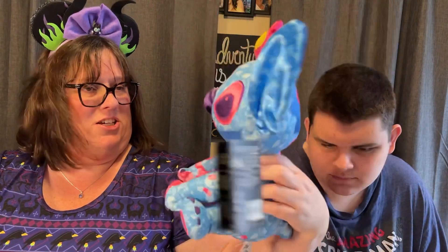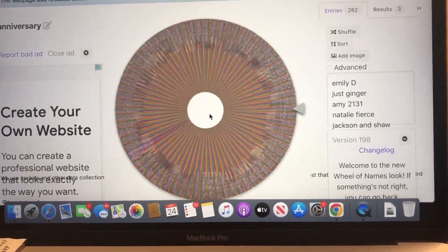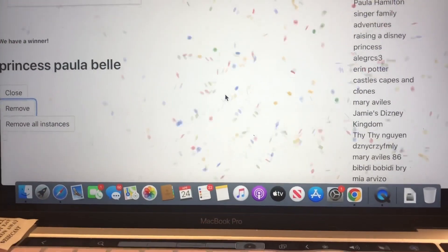We are going to now move on to our second giveaway, which is for the Stitch Crash Disney Sleeping Beauty plush. Oh, she's so sweet — she's a good friend of ours. Princess Paula Bell! Paula, when you get this, watch this video and please reach out to me — or I'll reach out to you on Instagram because we know you there pretty well. We will get the Stitch sent out to you. I'm so excited to send it your way.